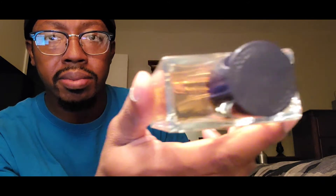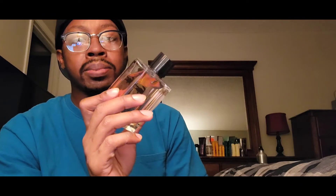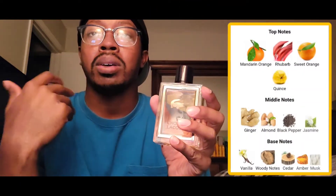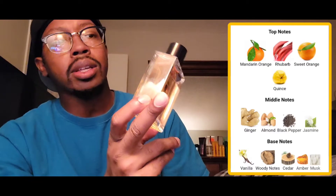On top you have the Lacoste branding, and the atomizer is pretty decent. What I get out of this is a fresh, warm, spicy, orange-blossom type of scent. It's floral but not a feminine floral — more of a masculine floral. It opens up very bright, sweet, and fruity. The orange note is pretty dominant up top. Ginger, jasmine, cedarwood, black pepper, and sweet orange are some of the notes in this fragrance.